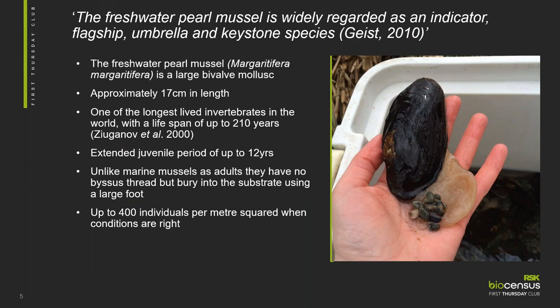The freshwater pearl mussel is widely regarded as an indicator, flagship, umbrella and keystone species — that was a quote from Geist, a German researcher, who said that in 2010. And I hope by the end of this presentation you can see why. The freshwater pearl mussel is a large bivalve mollusk, approximately 17 centimetres in length, and it's one of the longest lived invertebrate species in the world.